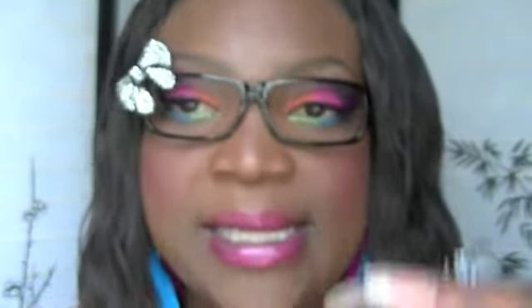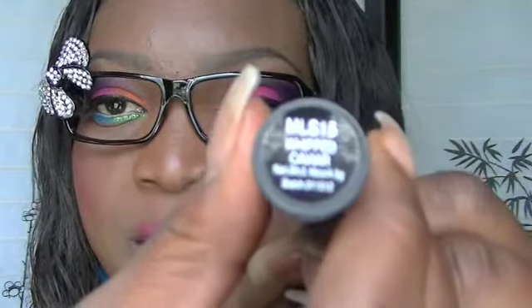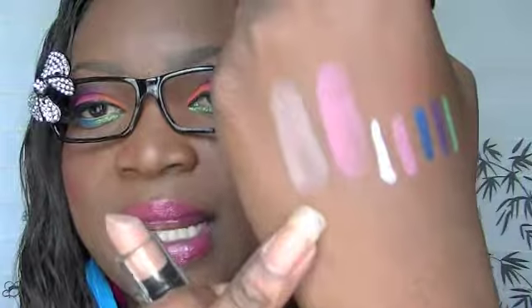The last two products are the NYX matte lipsticks. This one is in Whipped Caviar — very pretty color, here's the swatch. And this next one is called Butter — and here's that swatch. Very pretty.